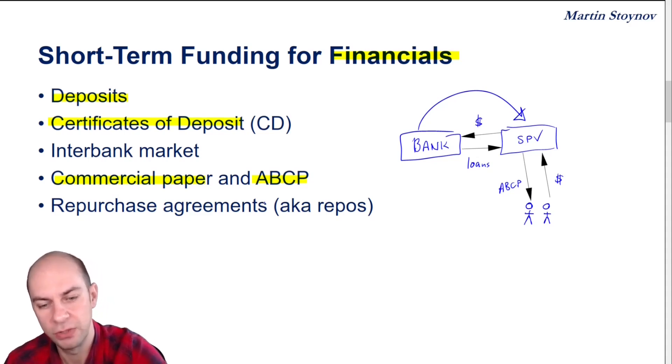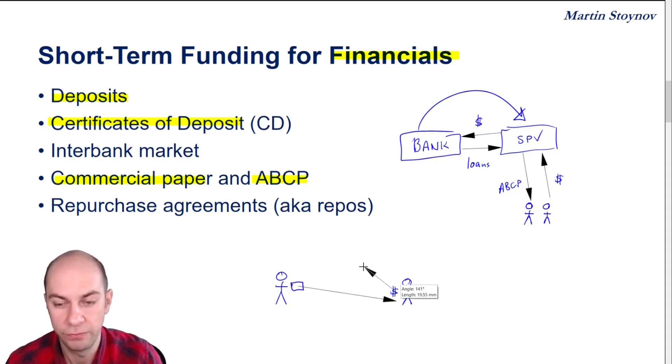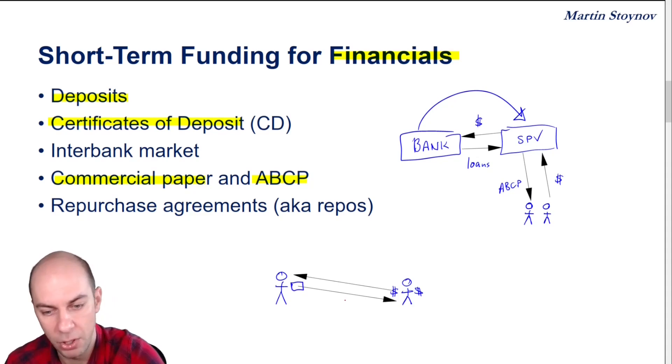How does a repurchase agreement work? Here on the left-hand side, I've got someone who's got a bond, and here on the right-hand side, I've got someone with bags of cash. What we're going to do is the stickman on the left will sell the bond to the stickman on the right in exchange for some of his cash. The bond is going to the right and the cash is coming to the left.